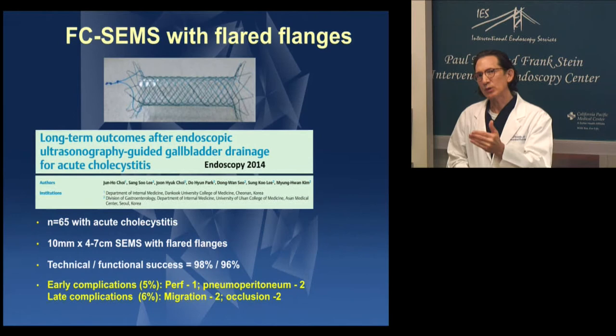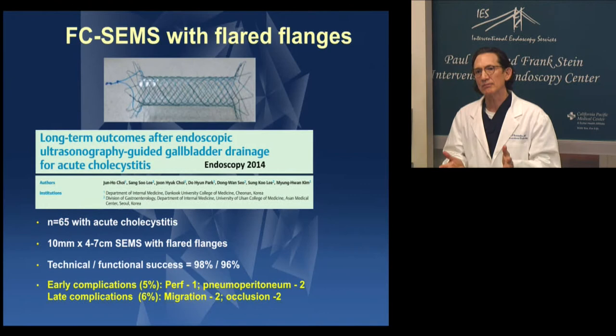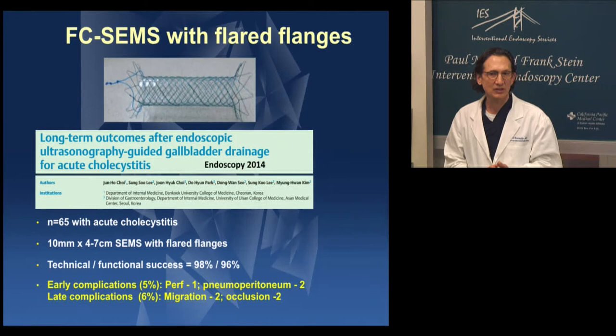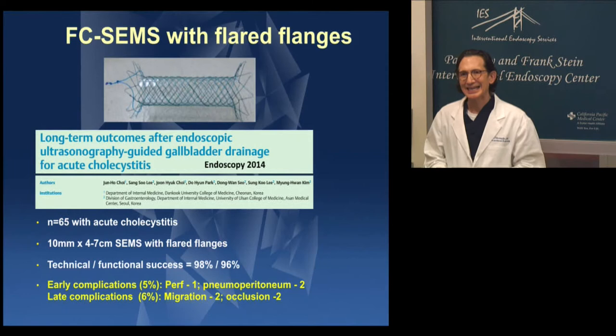To prevent or reduce that risk of leak, fully covered self-expandable metal stents have been used — and I used that, as you just saw in that video. This is a design from Korea with flared ends to reduce the risk of migration. This was reported in 2014 with 65 patients with acute cholecystitis. They placed a 10 by up to 7 centimeter long fully covered SEMS with these flared flanges, with great technical and functional success. And yet, despite using a SEMS, there was perforation in one case, pneumoperitoneum in two cases, and then late complications: migration despite the flared ends, and occlusion in two cases.